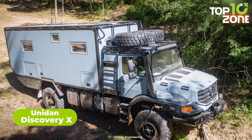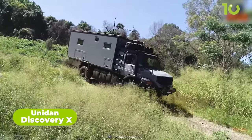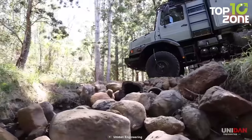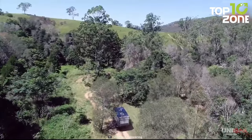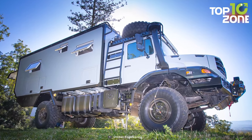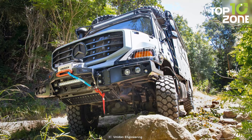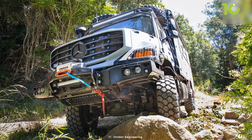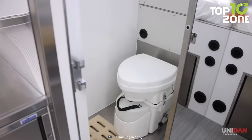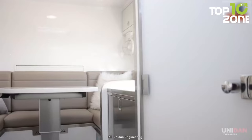The Unidan Discovery X is the ultimate adventure truck, available on a Mercedes-Benz Zetros chassis. This extreme expedition truck comes equipped with all the creature comforts to keep you comfortable while you explore nature first-hand, letting explorers venture anywhere from desert to rainforests. With a robust OM 457 engine, spacious living quarters with modern amenities, and enough space for a group, it is one of the most popular expedition trucks for the toughest terrain.